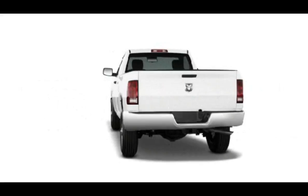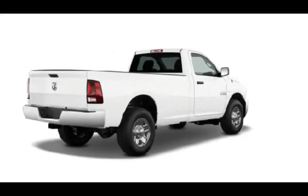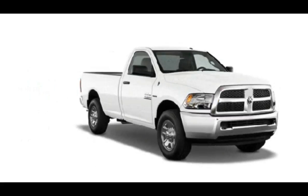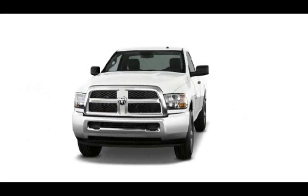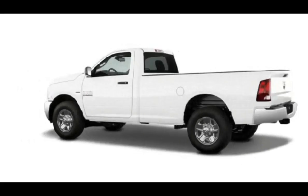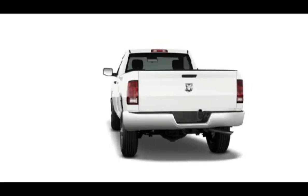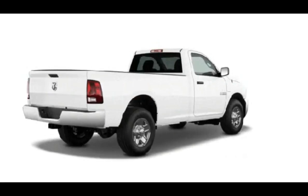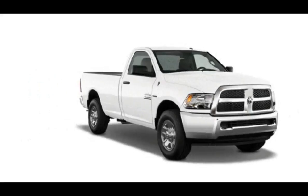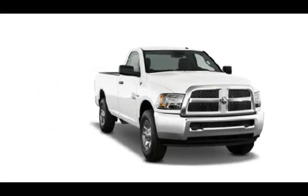It's a 2500 series truck, so the unladen ride feels firm. But the Ram's unique coil spring suspension removes the usual pickup skittishness, really taking the edge off compared to the competition. Road and wind noise is admirably restrained. The diesel does emit a bit of signature noise when accelerating, but it quiets down when cruising at steady speeds.